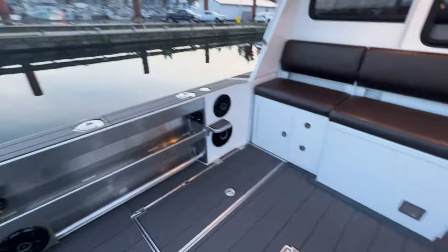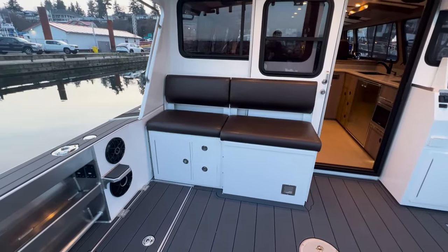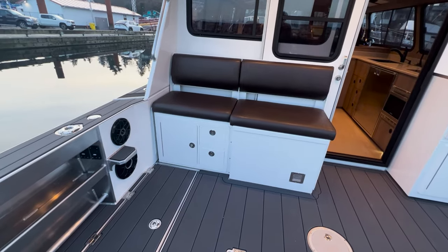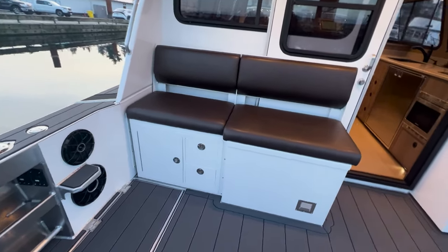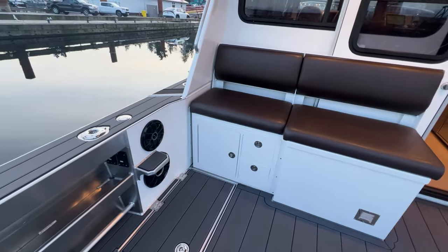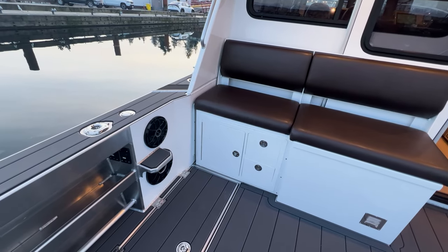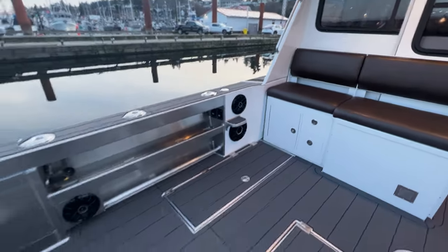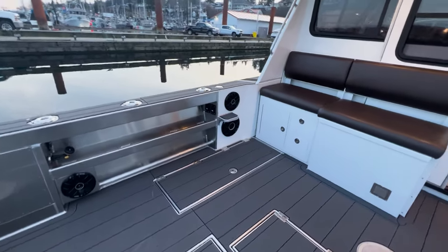Making our way over to the port side, you can see our really nicely built-in aft deck seat. Below to the port side there are additional tackle and storage drawers, a really nice step up onto the gunwale, and then the absolutely massive stereo system that's on board this boat.